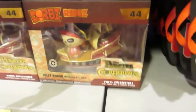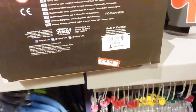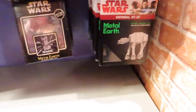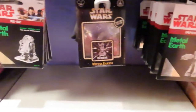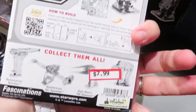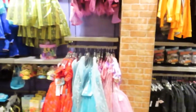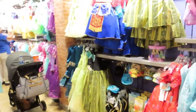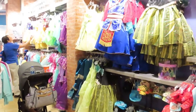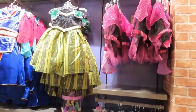They have a little vinyl collectible of Pirates of the Caribbean, $14.99. You have a bunch of the Metal Earth build collectibles, $7.99. They still have a large selection of the dresses and costumes, still on sale for $24.99.